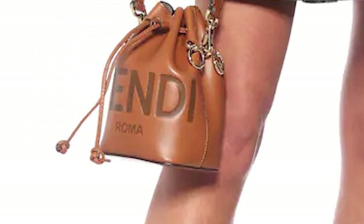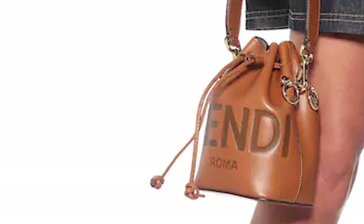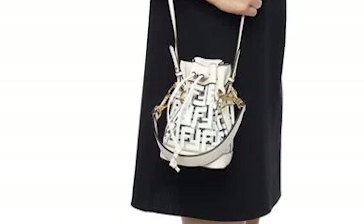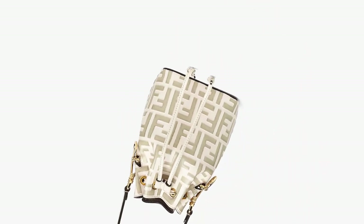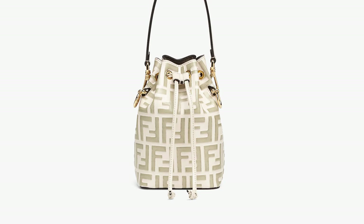Season after season, the Fendi Mon Trésor Bag has been reimagined and redesigned in many ways, with embellishments such as oversized beads and pearls adding a further touch of elegance. It is available in a variety of materials including calfskin leathers and exotic skins, and comes in a range of monotone block colours. The Fendi Mon Trésor Bag is a perfect transition bucket bag from a daytime companion to an evening accessory that is sure to make a statement.